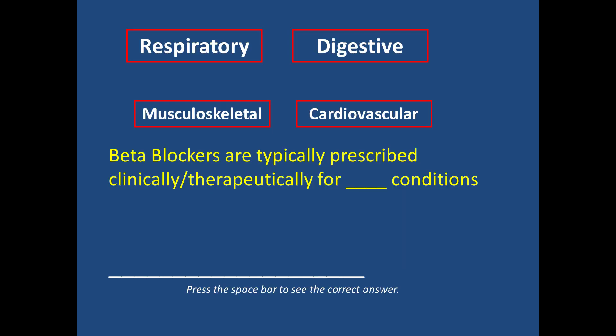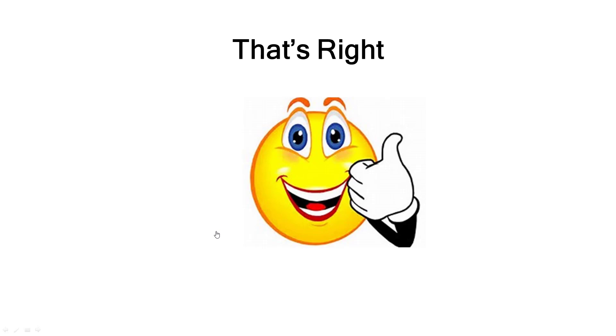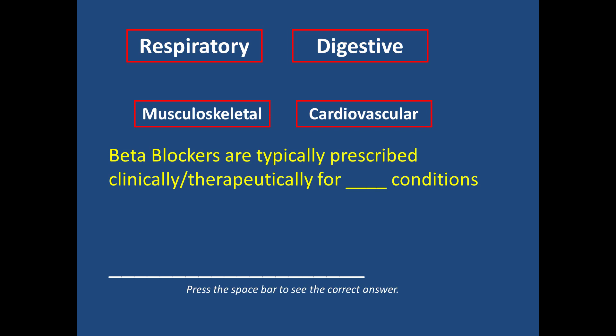True or false: the athlete biological passport attempts to detect the presence of specific banned substances in an athlete's system. The answer is false. It is actually an indirect test — it does not test for specific drugs. The reason is that many drugs, including designer steroids, may go undetected. It is important for WADA to test markers that would indicate an athlete is off from their baseline measurements, rather than testing for specific banned substances.